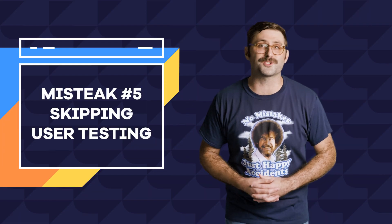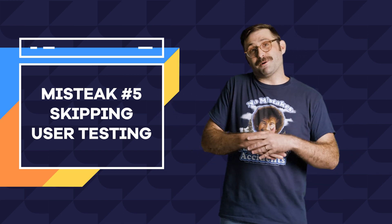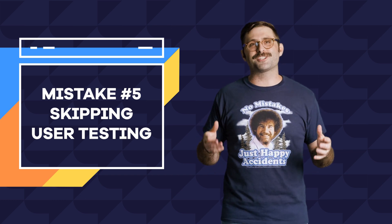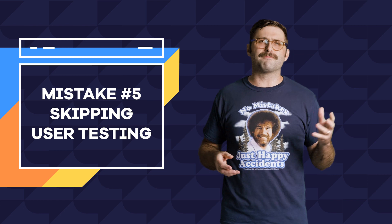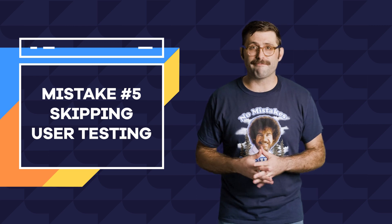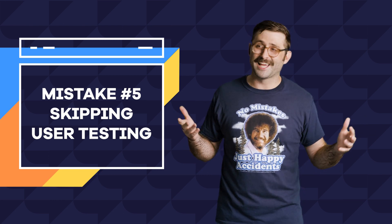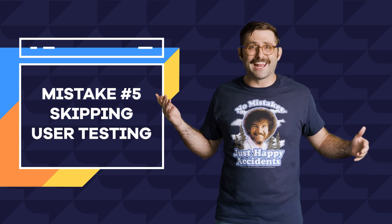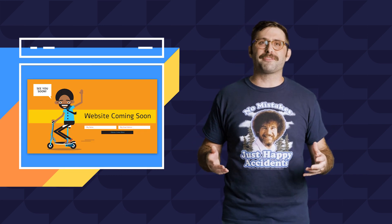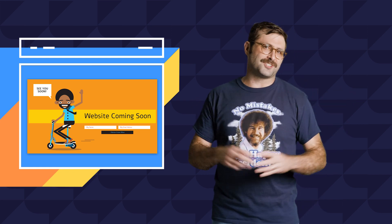Finally, mistake number five: skipping user testing. Mistakes happen — they're part of the creative process. But they're embarrassing when they go live. So before you launch your site or add a new page, double check it, have your mom double check it, have your roommate double check it, and then you should also maybe double check it again. Different CMSs or builders have functionality that allows you to see what a page looks like prior to hitting that publish button, so take advantage of that. I also recommend using a coming soon page or a maintenance plugin — there are plenty of easy free versions out there, and they allow you to work behind the scenes designing, checking spelling, checking links, and just general polishing.